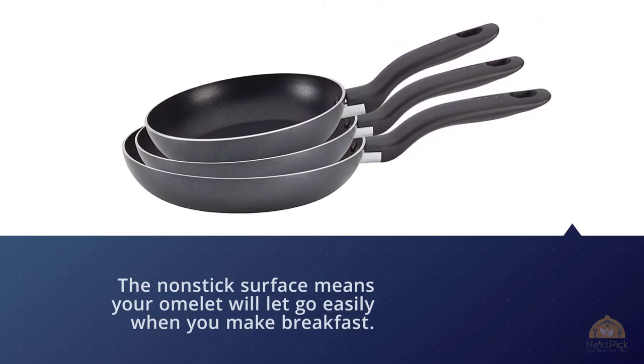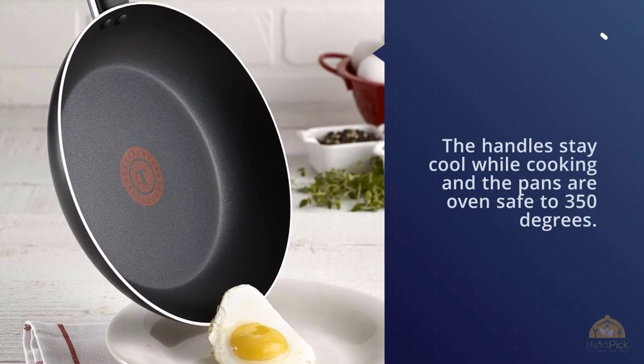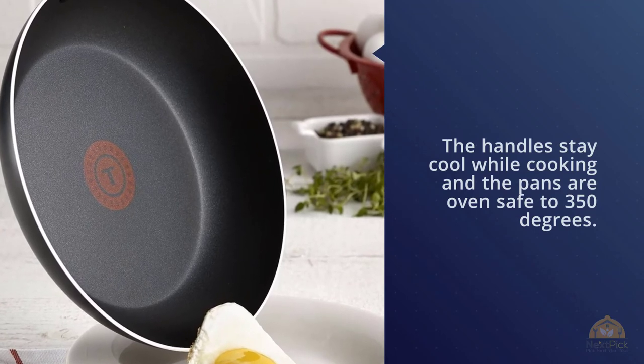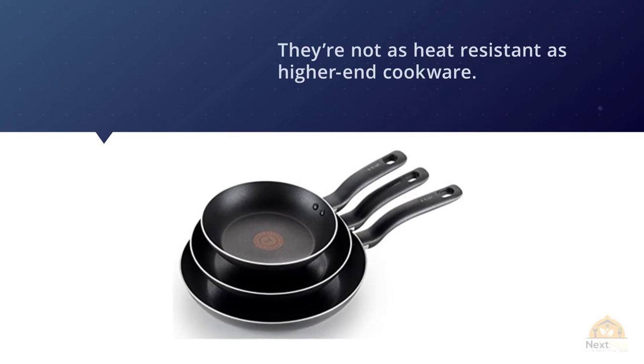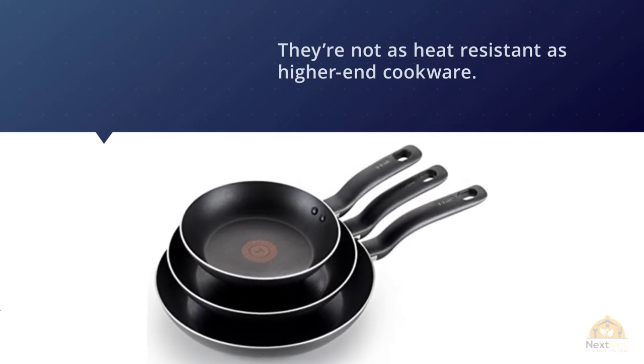The pans are oven safe to 350 degrees — not as heat resistant as higher-end cookware. For easy cleaning, you can put these in the dishwasher. They do not include lids, but are available in several different colors to match your kitchen or add a pop of color. For more details, click the link in the description.